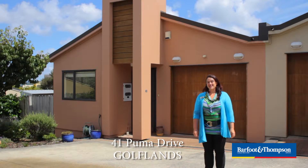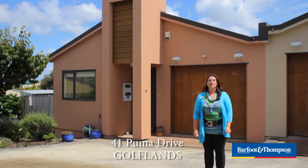If you thought you couldn't afford to buy in the eastern suburbs, you should think again. We have got a great little property here, and the best thing about this place is the location.